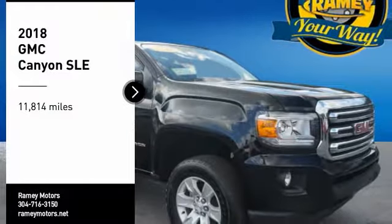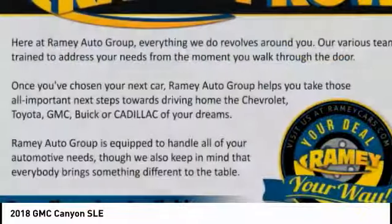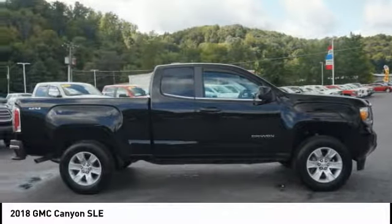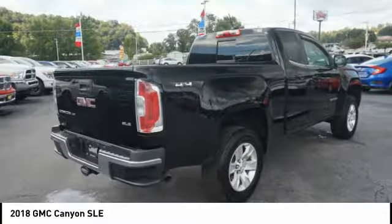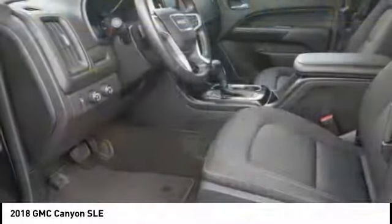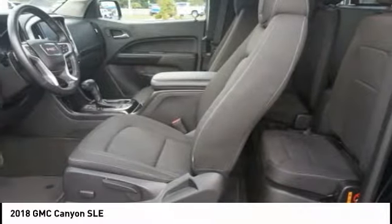Make a great choice today with the 2018 Canyon. With one of the most powerful standard four-cylinder engines in the class, the Canyon lets you enjoy 18 city, 25 highway, EPA estimated MPG and is engineered to absorb the bumps, handle the curves, supply superb traction, and provide seating for five.